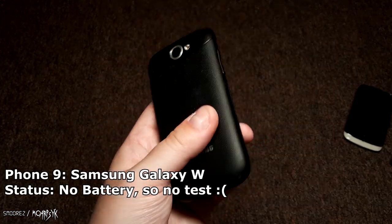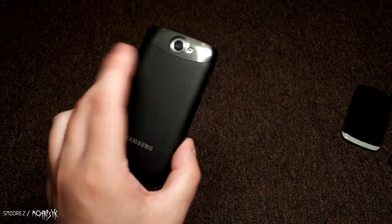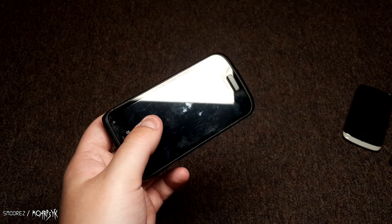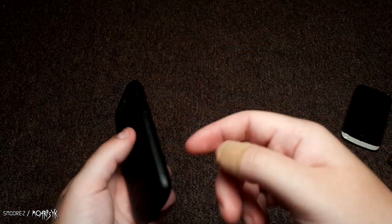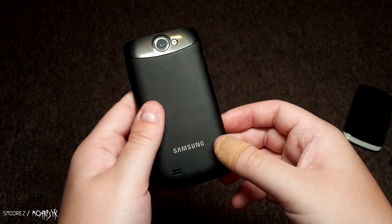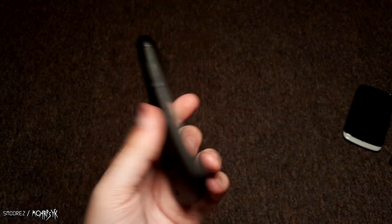We have a Samsung — I might actually keep this one. It's part of the Galaxy series, a Galaxy W, released around the same time as the original Galaxy S when they put out the Galaxy S, W, T, F and so on. I don't know what I'm going to do with it — I don't have a battery for it, so meh.